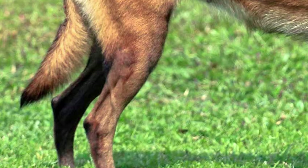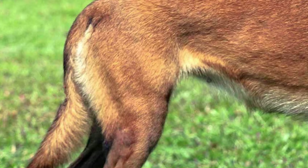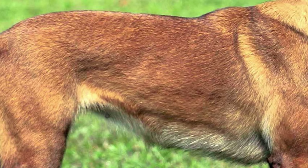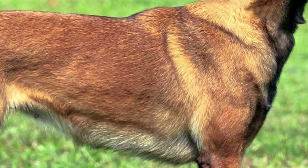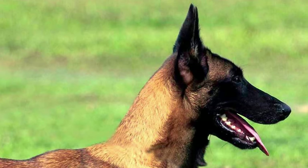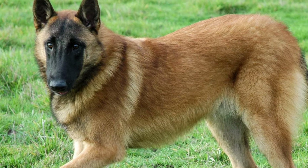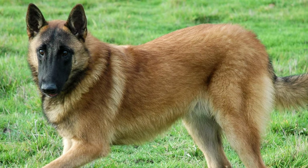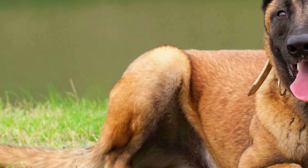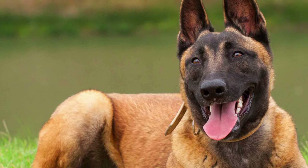Malinois are medium-sized, light-boned dogs. They have short, straight hair that feels hard to the touch. The hard top coat and dense undercoat provide weather resistance for a dog that was bred to work outdoors in all climate conditions. The hair is slightly longer around the neck, forming a sort of mini mane. The coat is typically fawn to mahogany-coloured with a black mask on the face, black triangular upright ears, and black tips on the hairs.